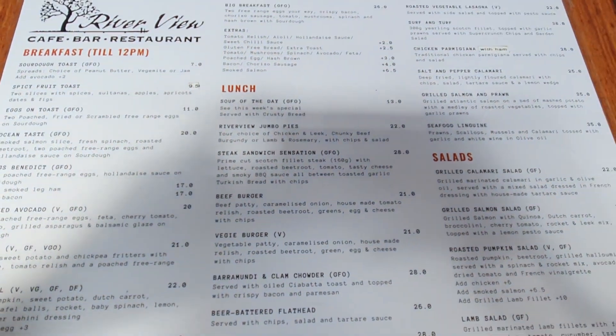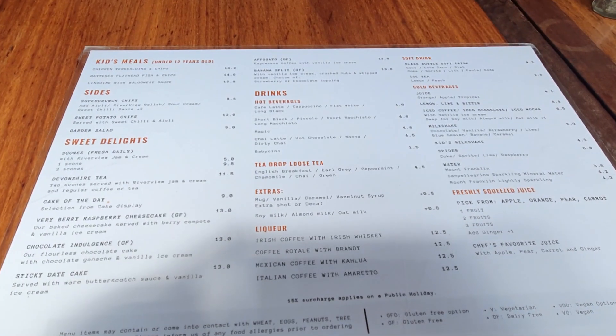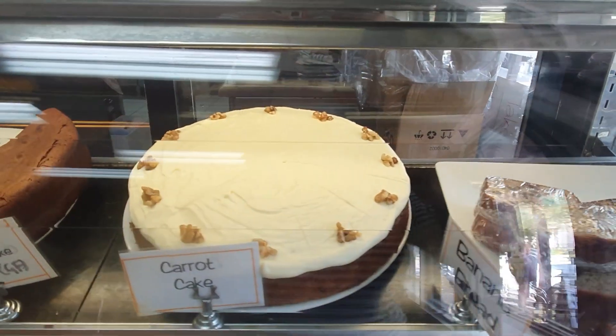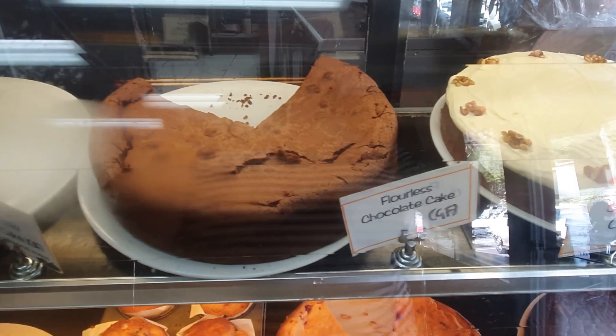They had a large menu with different varieties of items, and they had all the cabinets filled with yummy desserts and sweets which you can choose from.